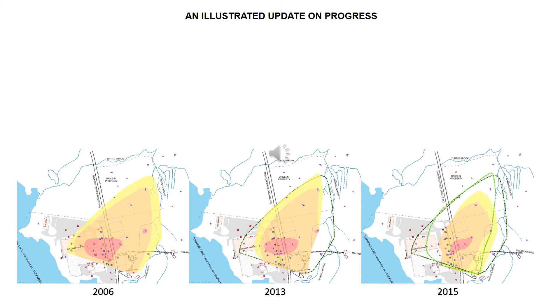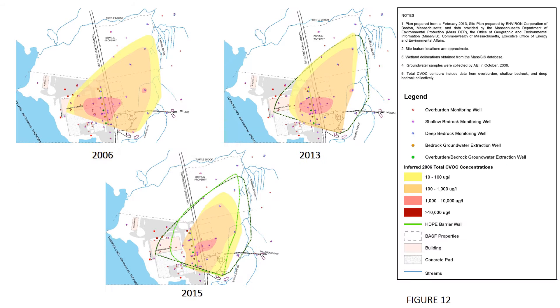We are now looking at three figures illustrating how the levels of groundwater contamination have improved in affected areas from 2006 to 2015. Each figure represents a snapshot in time, showing the concentration levels of CVOCs in groundwater flowing from the facility in 2006, 2013, or 2015. The facility is shown at the lower left of each illustration.